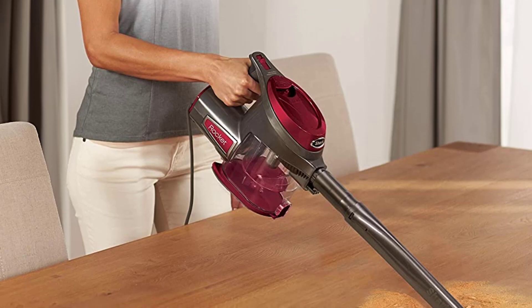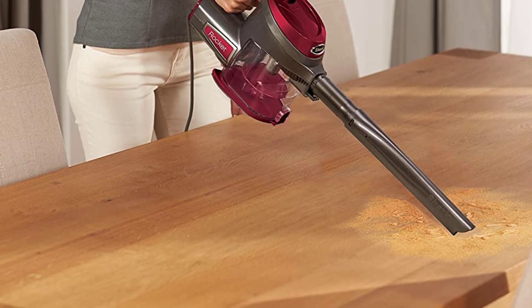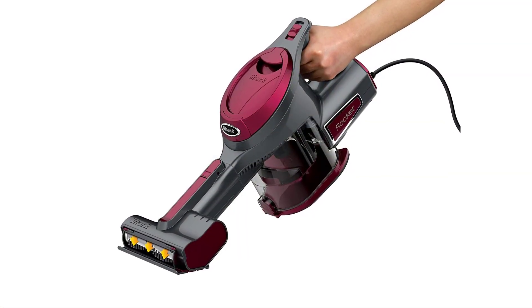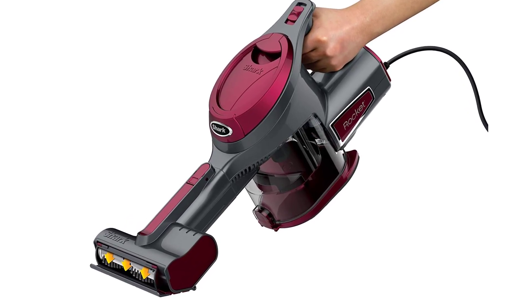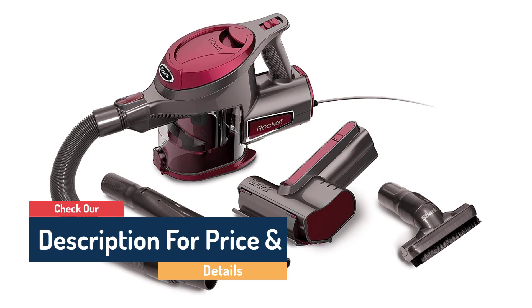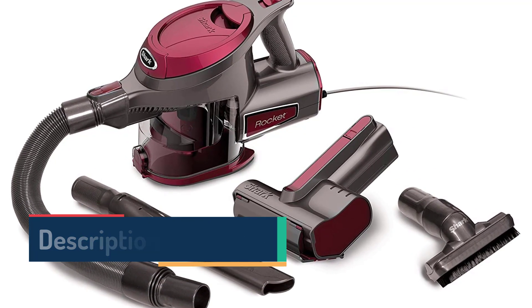It's versatile too, with numerous attachments including a TruePet Motorized Brush for handheld deep cleaning, a crevice tool, dusting brush, and an extendable hose. As a full-size handheld, the Shark Rocket falls on the heavier end of our picks. One reviewer even suggested adding a shoulder strap to the design, which we could get on board with. Overall, it's a solidly built machine with the right amount of suction power to boot.